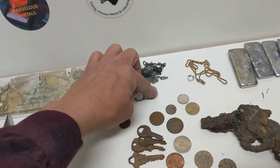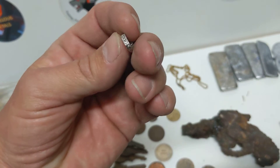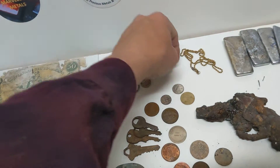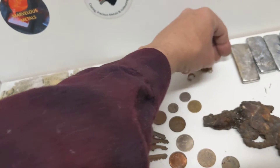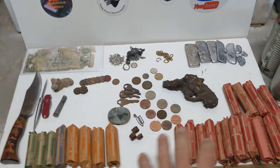Some silver here — about an ounce and a half. And then some gold: this is white gold with seven diamonds, 18 carat I believe, and then this little guy is 10 carat. They all add up.